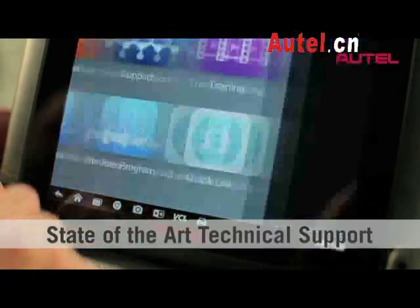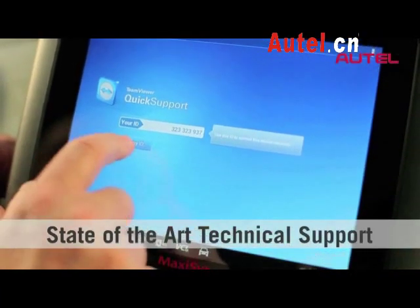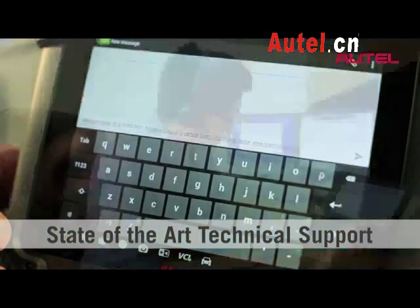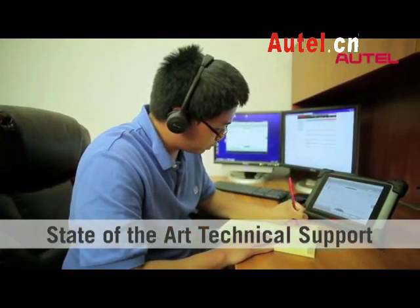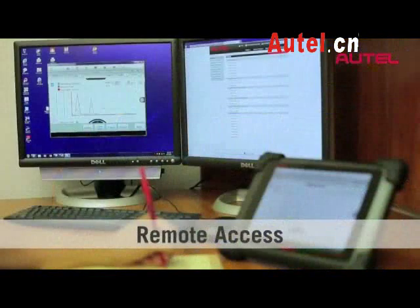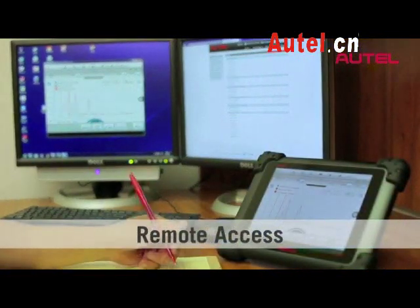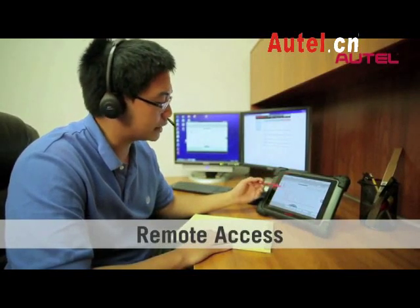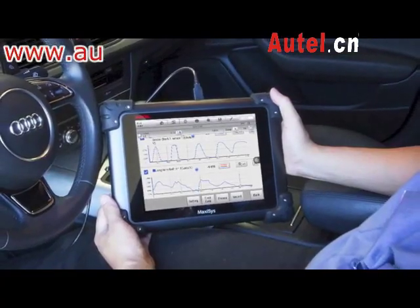Technical support can actually log into the tool and see exactly what the technician is seeing in the bay. Rather than recording and capturing things and taking pictures and emailing back and forth, our technical support can get right into the tool and say, 'The vehicle that you're testing right now — here's what's going on, we see what's going on, here's the solution, here's what you need to do differently.'